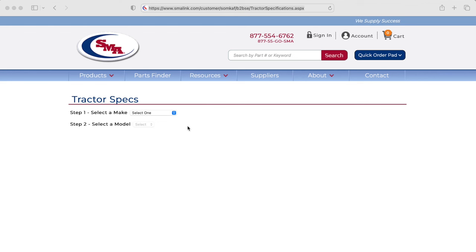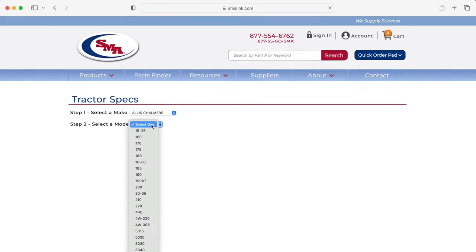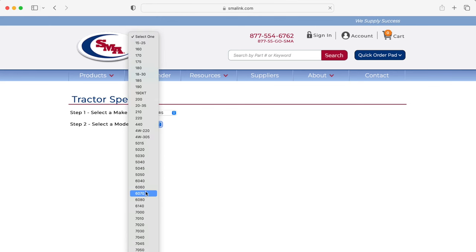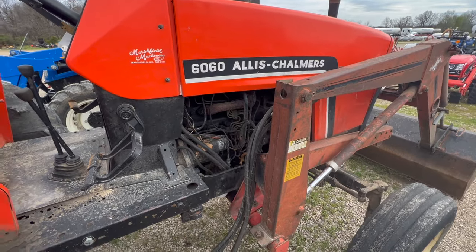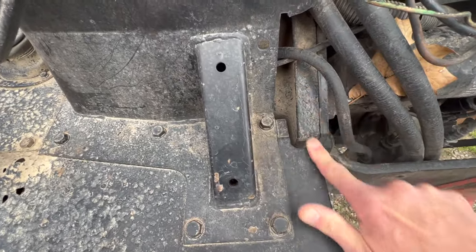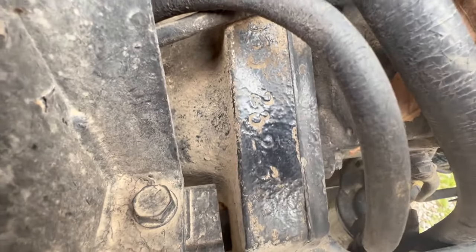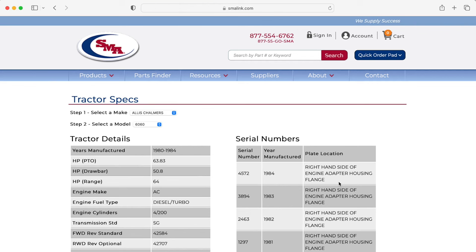Now it doesn't have everything — I don't think they're keeping it updated — but for the older tractors, it's got a lot of them. For example, we're looking for an Allis Chalmers 6060, and this is going to tell us exactly where the serial number is on those: it's on the right-hand side of the engine adapter housing flange. They would stamp those numbers into what I think is the transmission housing, and that's where a lot of the old Allis Chalmers were. Rather than spend a lot of time climbing all over the tractor looking for the number, go to SMA's website and find this locator. That's point number two.